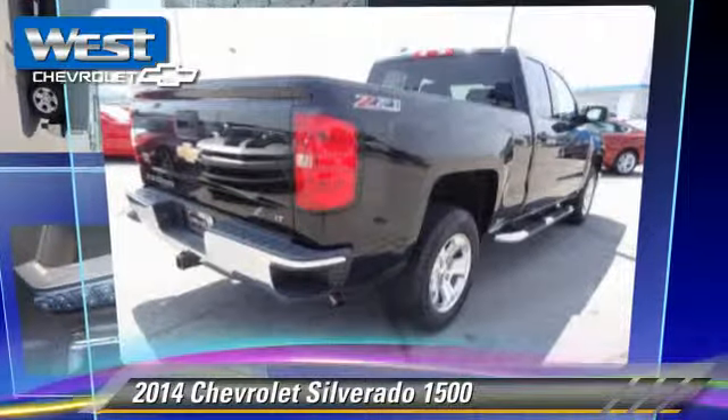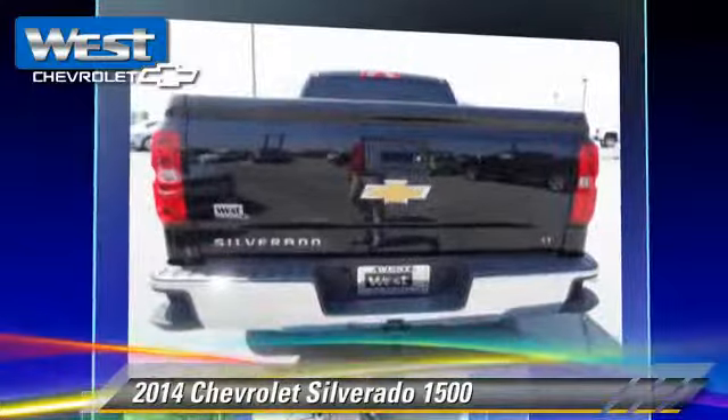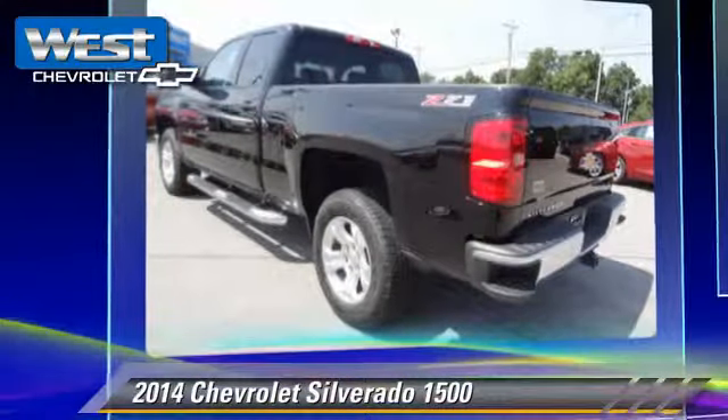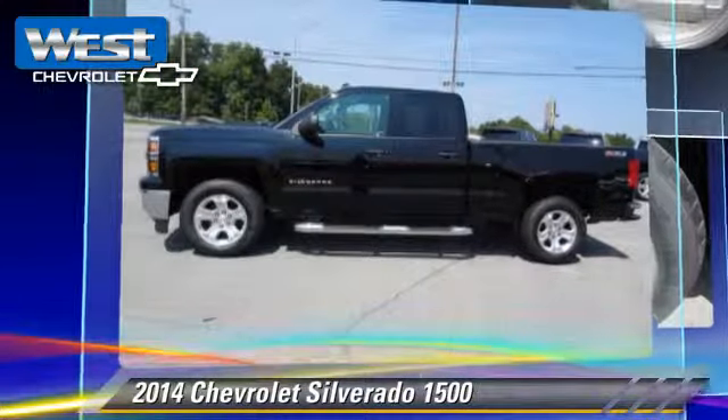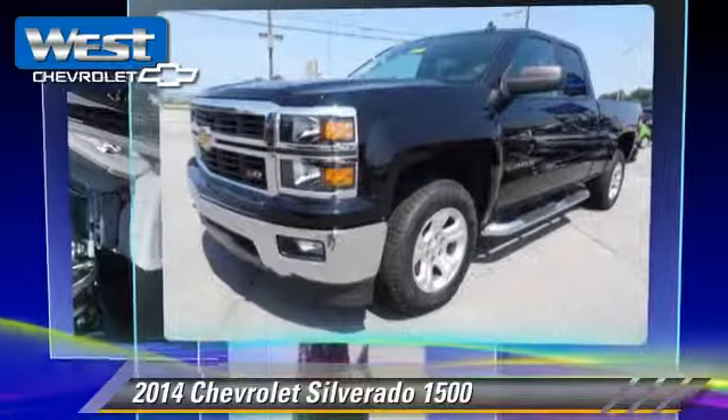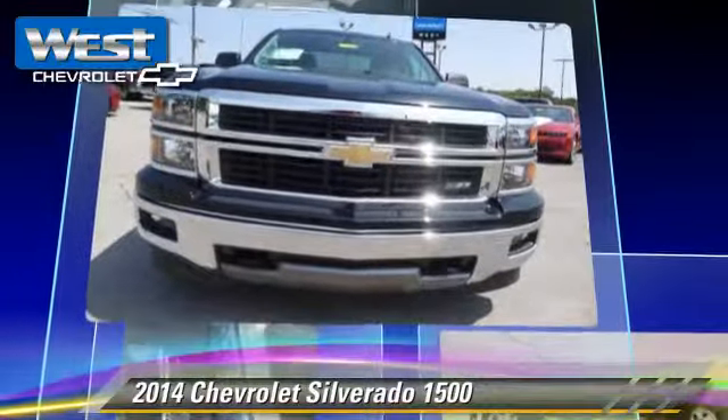The 2014 Chevrolet Silverado 1500. This is a pickup truck powered by a 5.3 liter V8 engine with a 6-speed automatic transmission. This 4-wheel drive pickup truck is well equipped. This Chevrolet features side airbags,